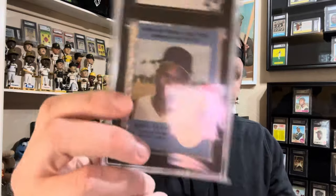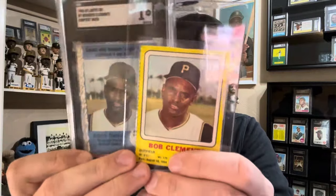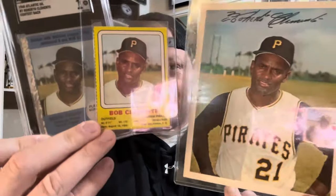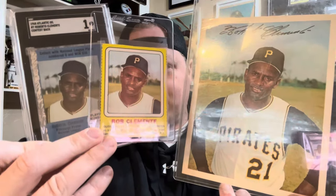Next up is probably my favorite triple take. I actually talked about this on a recent episode but found another one. We've got the 1968 Atlantic Oil, the Transagram from 1969, and then the Dexter Press is also the same exact photo. I bet some people didn't know that one.